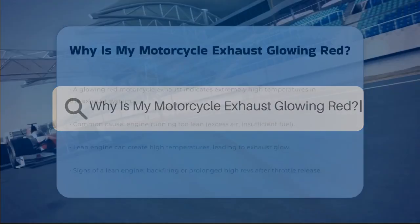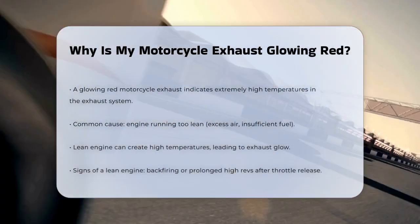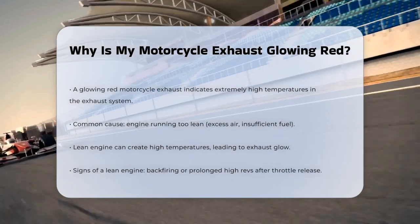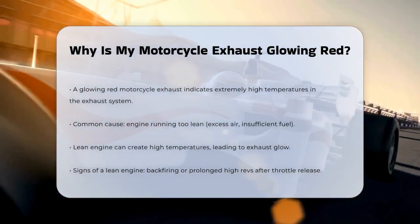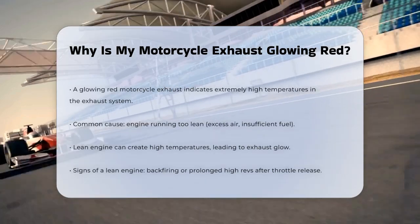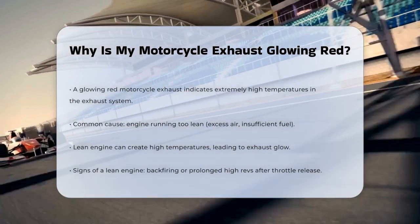Why is my motorcycle exhaust glowing red? If you've noticed your motorcycle's exhaust glowing red, you're probably wondering what's going on and whether it's something to worry about. Let's break it down to understand the reasons behind this issue. A glowing red exhaust is usually a sign that the exhaust gases are extremely hot — so intense that it causes the metal of the exhaust to glow.